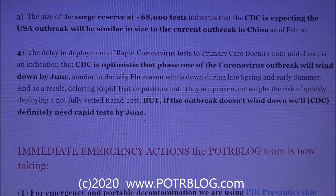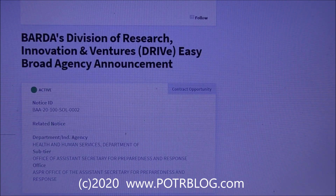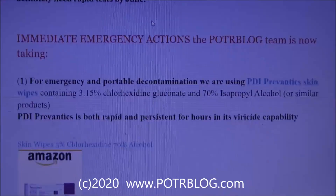But if the outbreak doesn't wind down by June, it'll be bad enough that they will need these rapid tests out at the primary caregiver level. We have links to this information — the CDC release and the BARDA solicitation on SAM.gov.